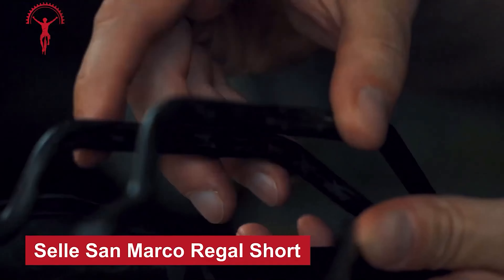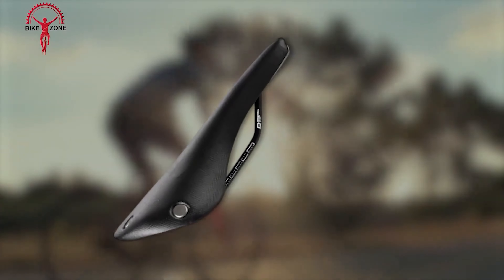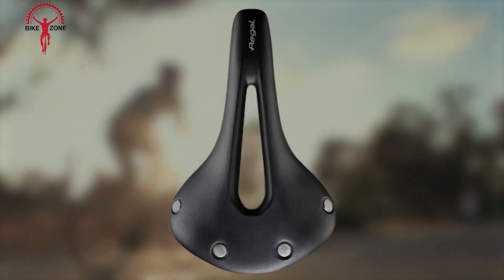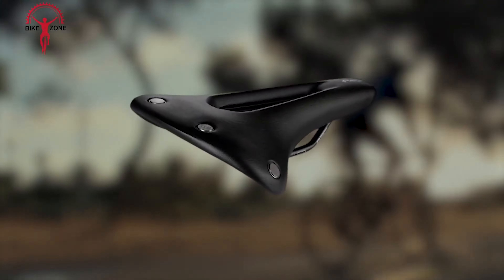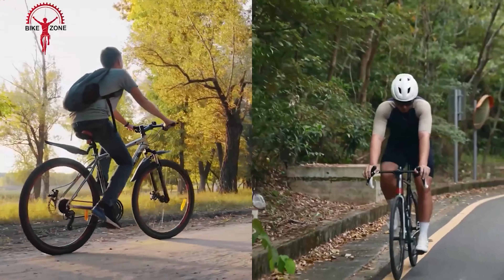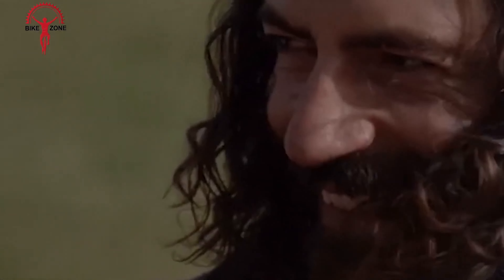Introducing the Sella San Marco Regal Short — a premium saddle designed for cyclists seeking comfort and performance. Crafted with precision, it features a durable micro-feel cover and exalite rails for a lightweight yet sturdy build. The ergonomic shape ensures proper support and reduces pressure points, ideal for long rides. The slim design not only enhances the aesthetics of your bike but also improves aerodynamics, making it a top choice for both casual cyclists and professionals alike, whether you're cruising through the city or tackling challenging terrains.